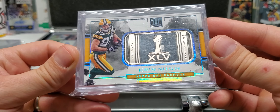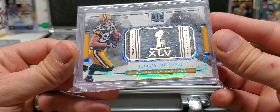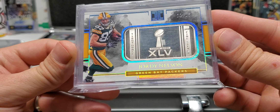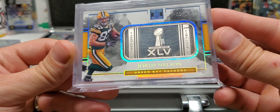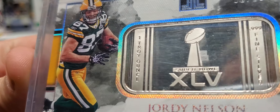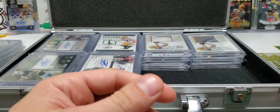We have the numbered out of 15, one troy ounce of fine silver, with the Super Bowl 45 logo on it. And Jordy's in his Super Bowl uni. I like that.